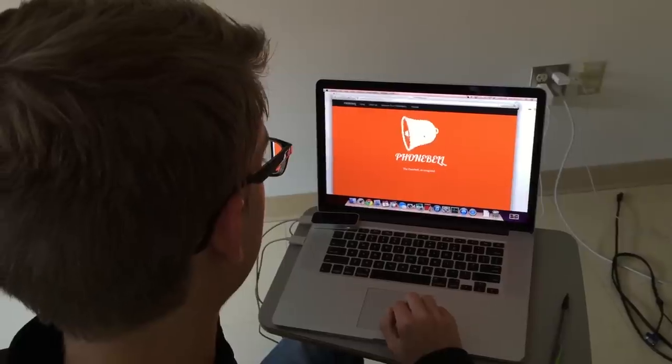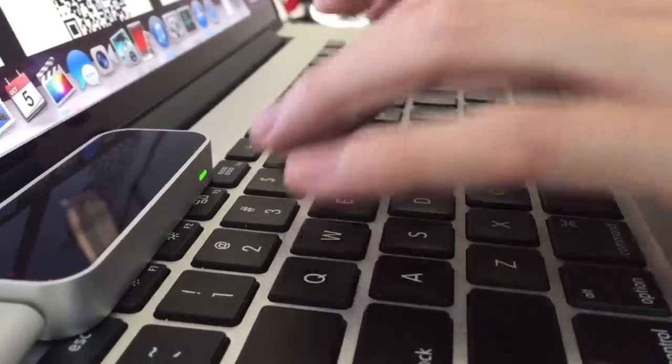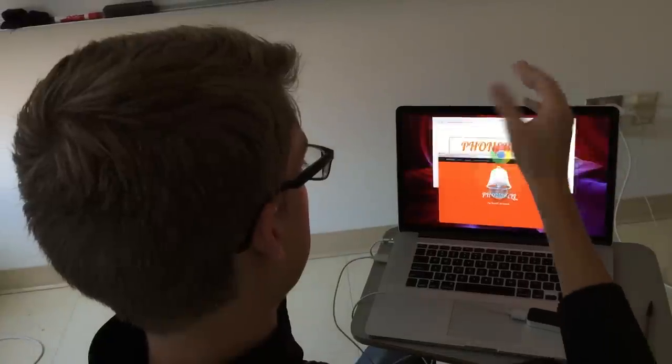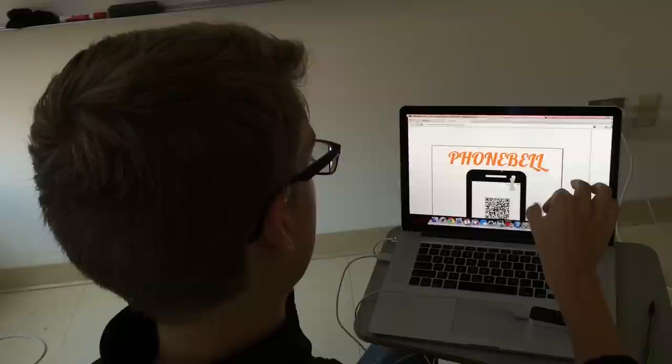We're the makers of PhoneBell, the doorbell reimagined. PhoneBell is a web app that lets you scan a QR code instead of ringing a doorbell. PhoneBell utilizes the Twilio API to call or text the homeowner, and it's useful for large houses, busy lifestyles, or apartments that don't have a doorbell.